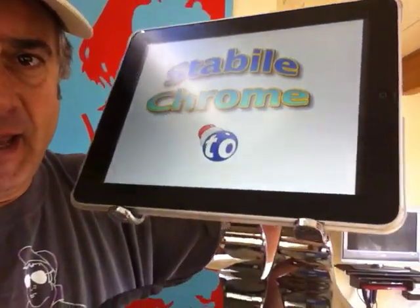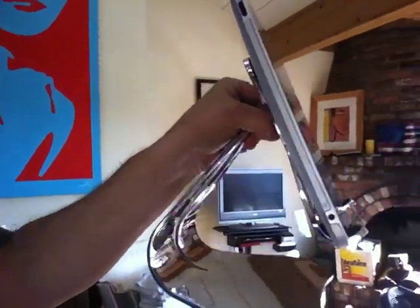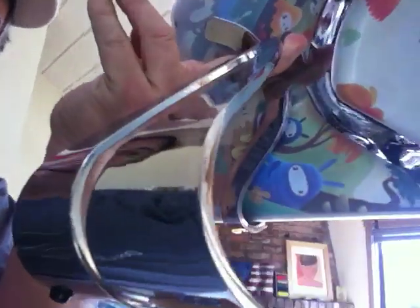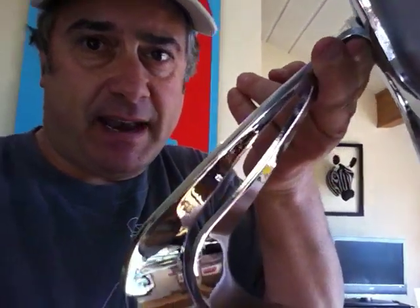There's my iPad in the stand. Look at how beautiful it is. I'm holding it up so you can see all the detail. Every part of this is chromed. Look at that.